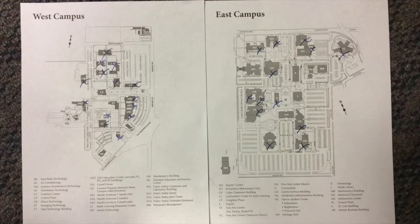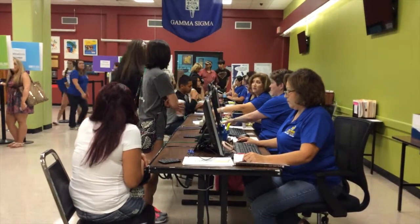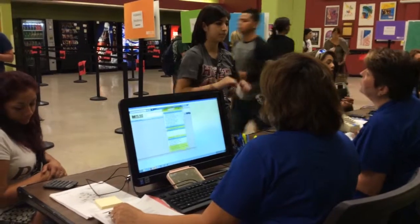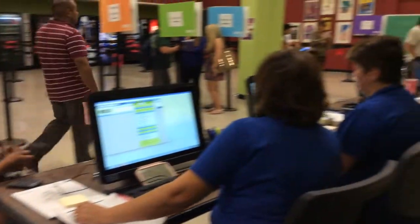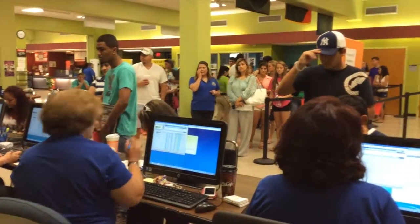To register quickly, there are several documents prospective students should have in order. We will request either a copy of their high school transcript, or if they have earned a GED, then that's what we'll request. If they're coming from another college, we will request those transcripts. If they're under 21 years of age, it's mandatory that they have their shot record showing they've had the meningitis vaccination.